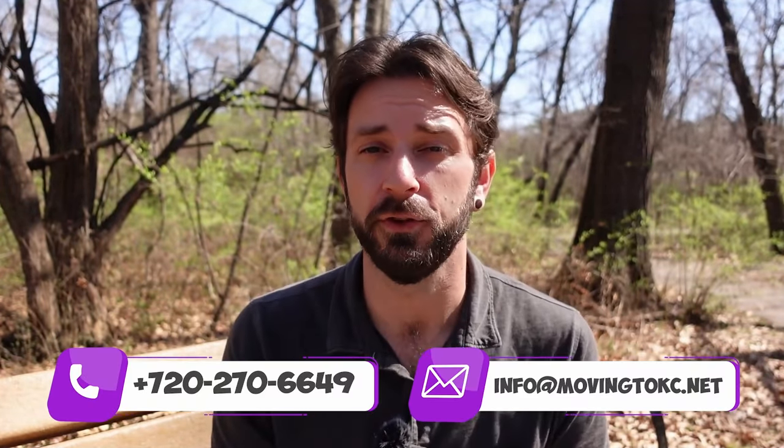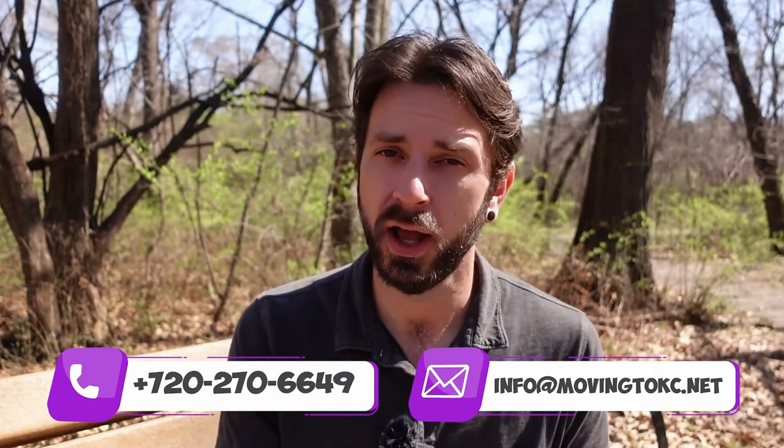So there you have it — the pros and the cons of living in Johnson County. I hope this video helped you. If you have any questions, don't hesitate to reach out. And if you want to know everything about living in one of these suburbs, check out this next video where I did a full tour of Overland Park, the neighborhoods, and all the amenities. See you on the next video.